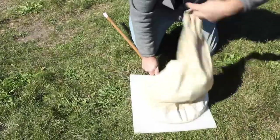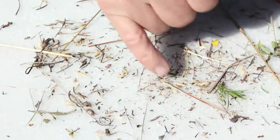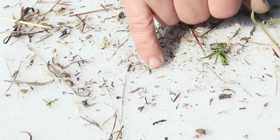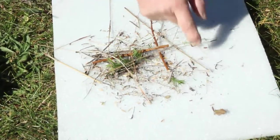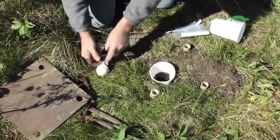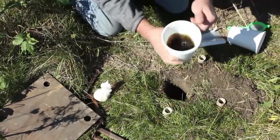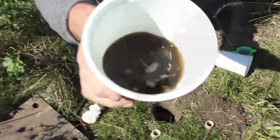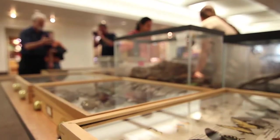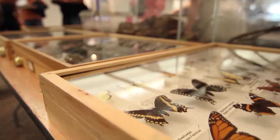Collecting insects is important — it's the only way we learn what's living in our backyard. A weevil, a little leaf bug, some little flies and gnats. A pitfall trap is really nothing more than a potato salad bucket sitting out here for about two weeks. You can see there's lots and lots of insects in there. We have amazing diversity of insects here. Most people would have no idea.